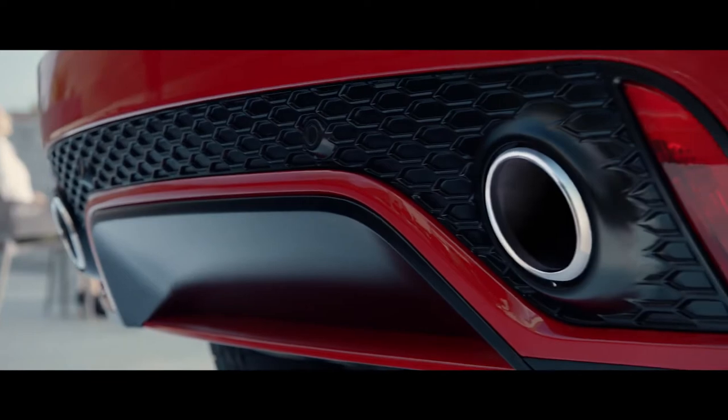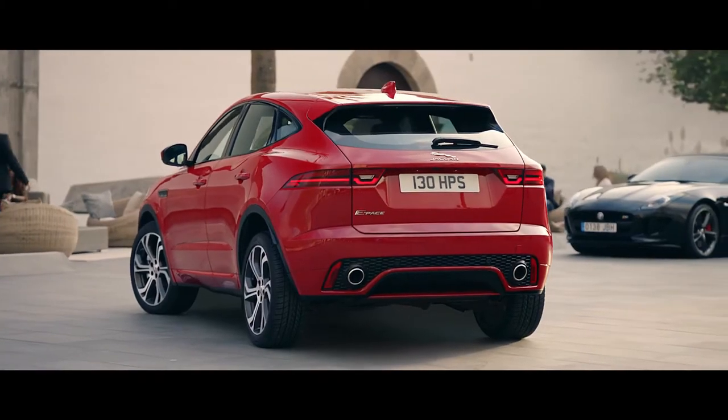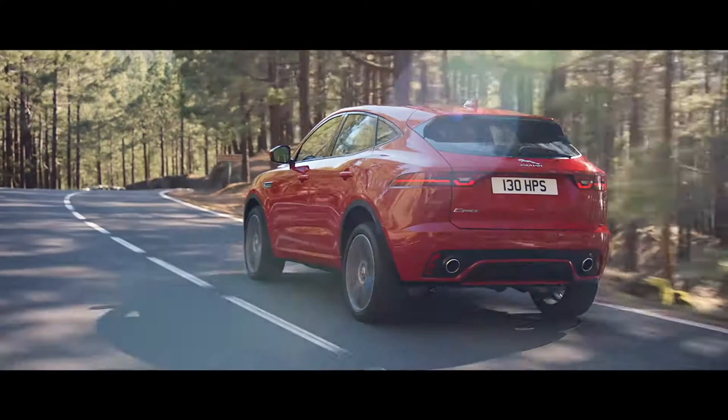Integrated twin exhaust finishers give a performance appearance to the rear, where the full LED rear tail lights give the E-Pace a truly distinctive look.